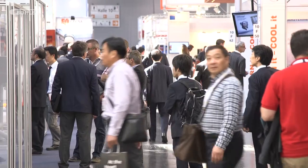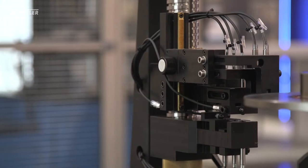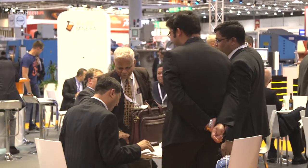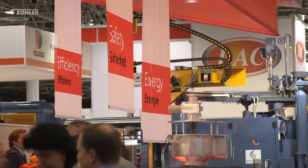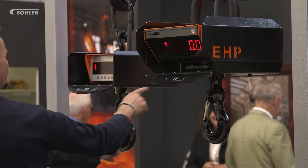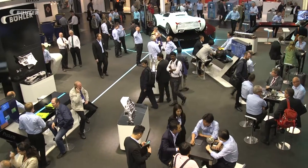Taking place every four years, GIFA is the most important trade fair for foundry technology in the world. For five days, 940 exhibitors from all parts of the world show their portfolio and take on the excellent opportunity to do business in Dusseldorf.